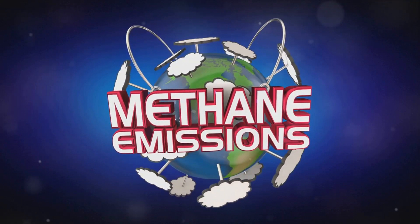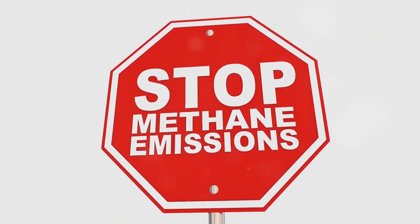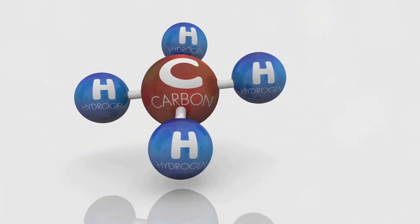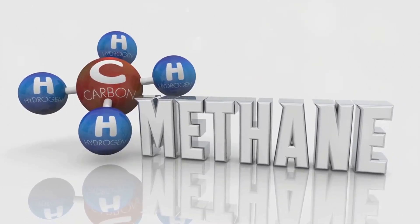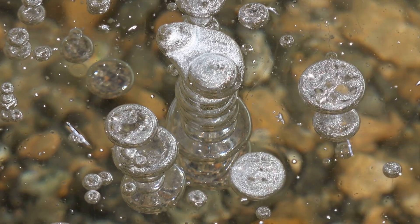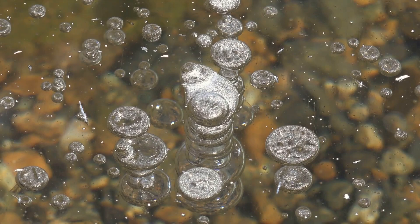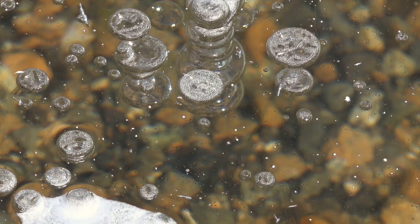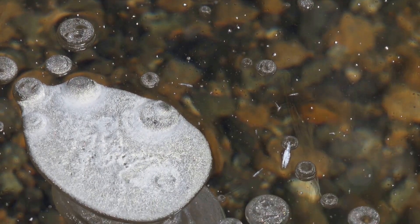Methane is a greenhouse gas that's over 80 times more potent than carbon dioxide over a two-decade lifespan. While it breaks down faster in the atmosphere than carbon dioxide, its short-term impact on global warming is significantly more severe. Just as carbon dioxide dissolves in fizzy water while under pressure, methane gas dissolves in large bodies of water under certain conditions. When this water is disturbed — as when it tumbles through the turbines of a dam — the methane comes out of solution and turns into bubbles of gas.